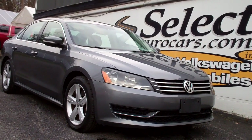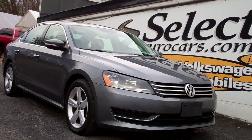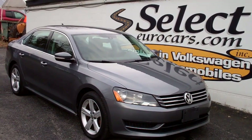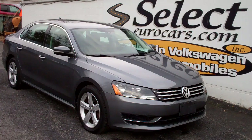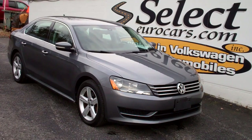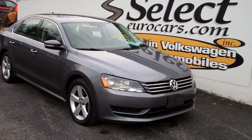2014 Volkswagen Passat SE. A very rare find with a 2.5-liter 5-cylinder. No timing belt, no timing chain — these use gears. So much lower maintenance.